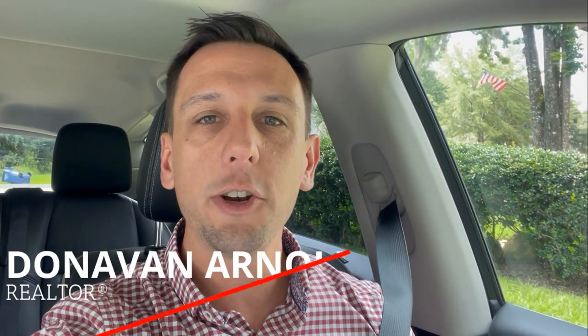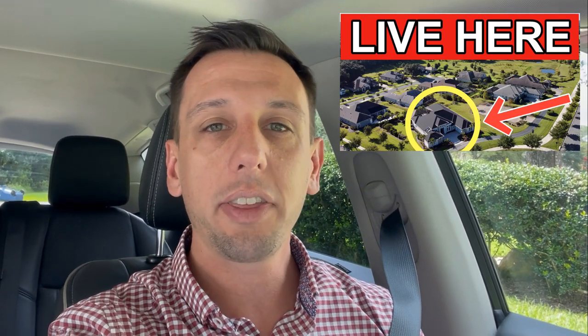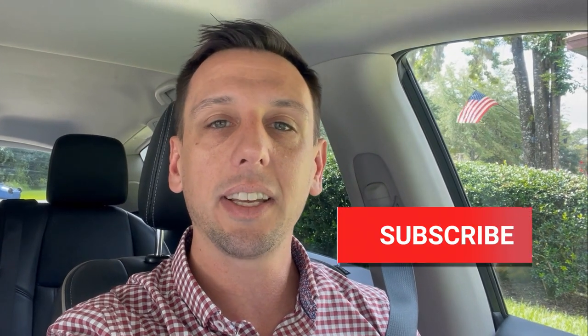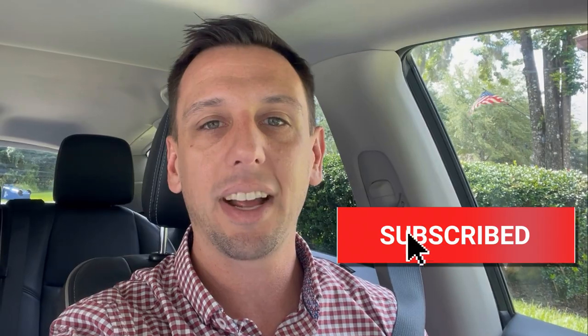Hey guys, Donovan here. If you're new to the channel, I'm a local real estate agent here in Gainesville, Florida. I put out videos sharing exactly what you can expect if you're moving to the area — the best schools, the best places to live, and all the things to do in Gainesville. If you don't want to miss a thing, make sure you click the subscribe button and the bell to get notified any time I put out a new video.